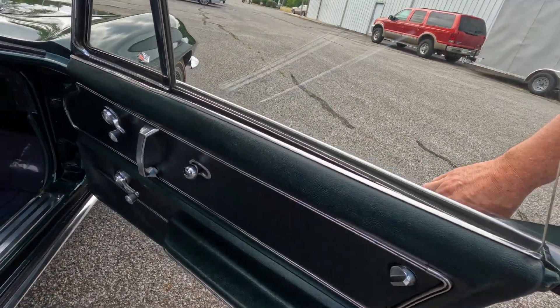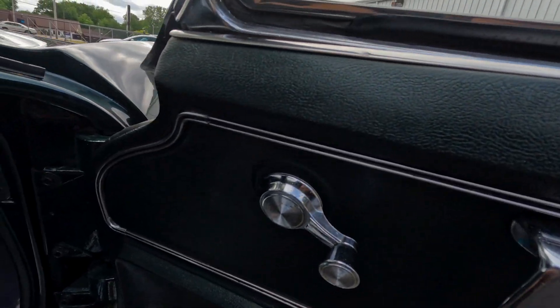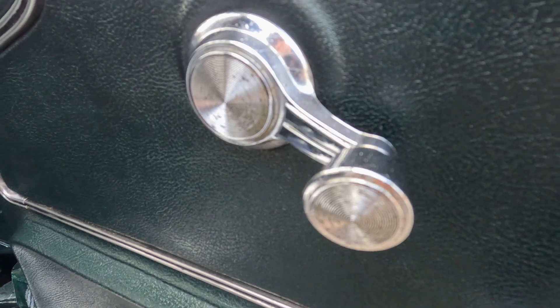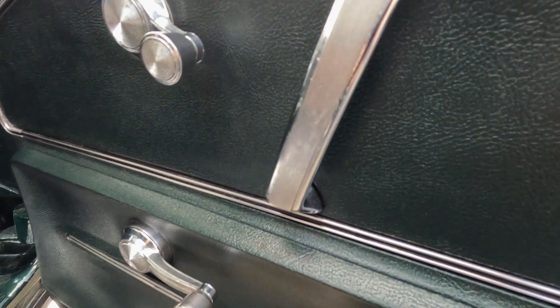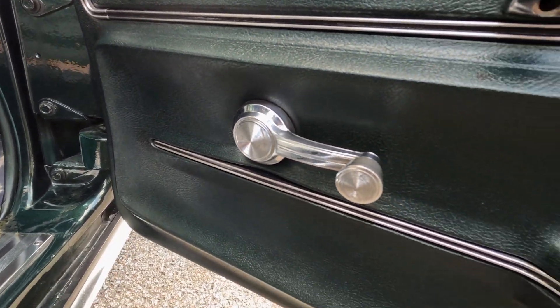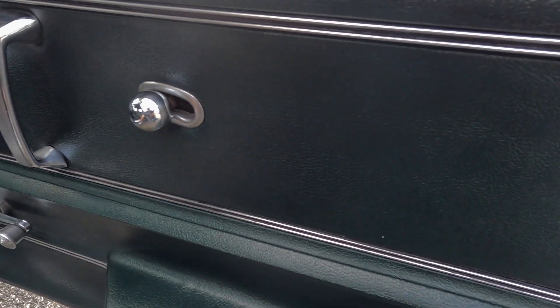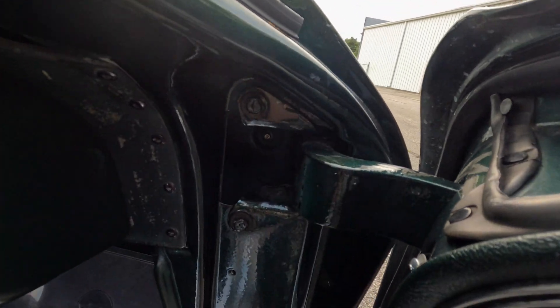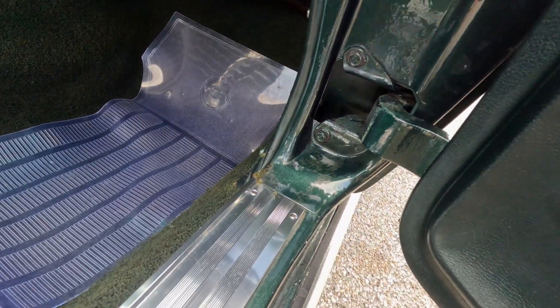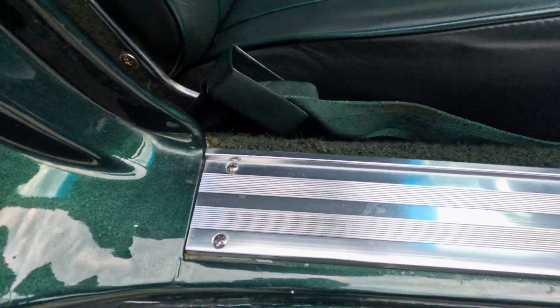Coming into the interior, which is in very good condition showing very minor wear. A little age on the vent window crank. The door handle might be a little loose — this trim here is a little loose. But other than that the vinyl is in excellent condition with great color. The door jams are nice and solid. The sill plates are in excellent condition — not all chewed up from getting in and out of the car.